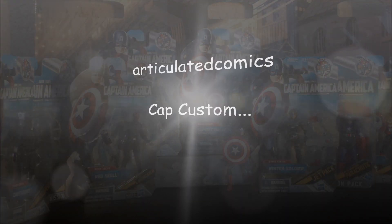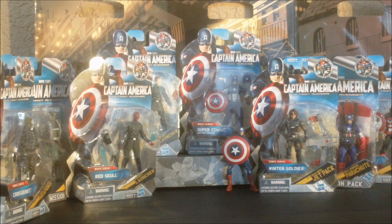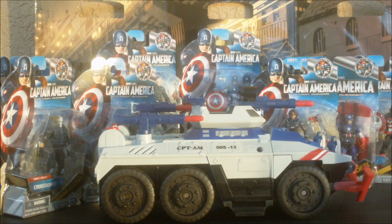Welcome to Articulated Comics, Captain America Custom. We all know when the going gets tough, Captain America will break out the Strike Fire Transport — an awesome vehicle.